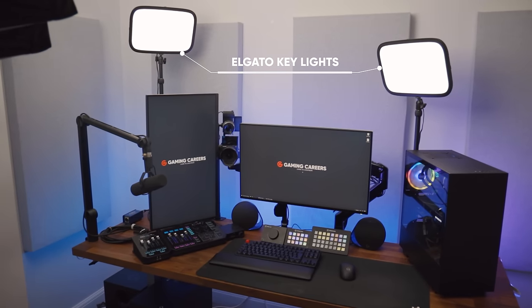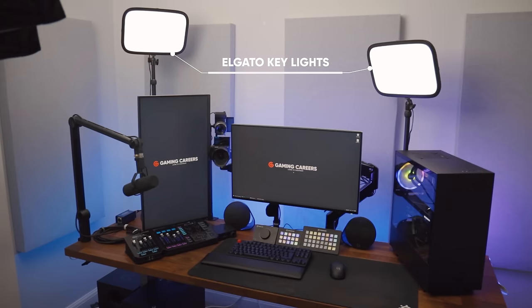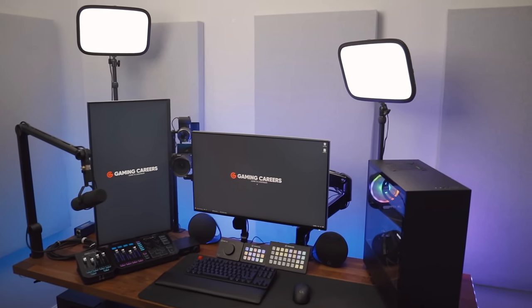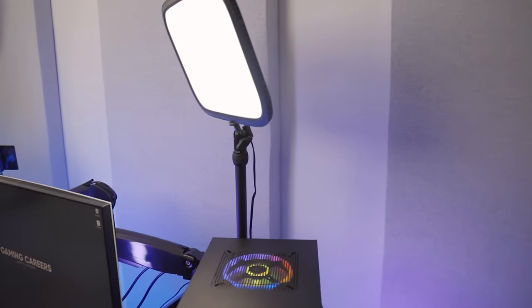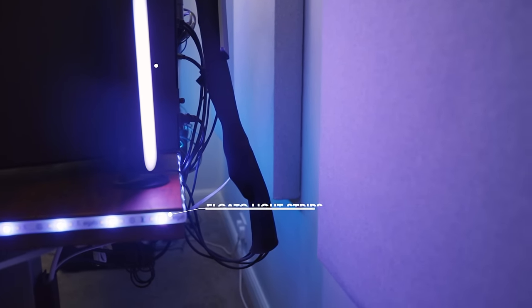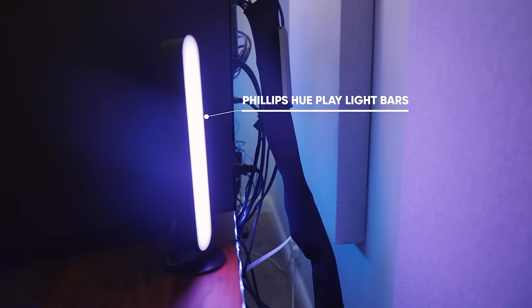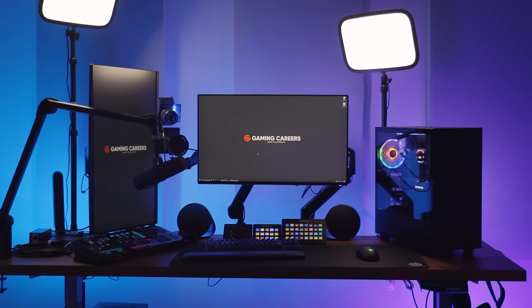For lights — in terms of actually lighting myself when creating content — I use two of Elgato's key lights. Around the back of my desk to create all of that colour in the background of my A-roll shots, I have two Elgato light strips stuck to the back of the desk, and then five Philips Hue Play light bars mounted either to the desk or to the backs of my monitors, which gives this huge spill of colour that I can control and create gradients for my A-roll set.